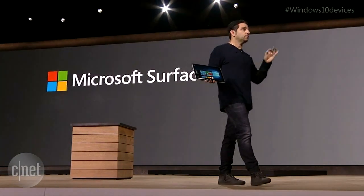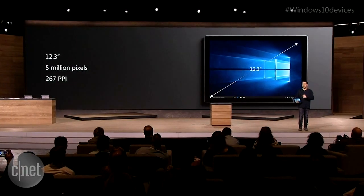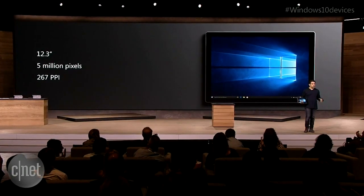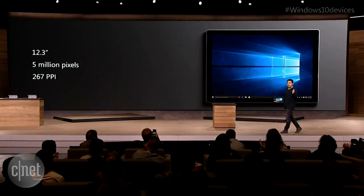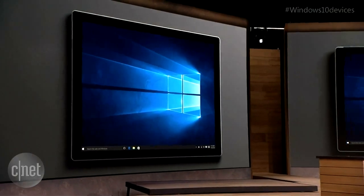Start with the screen. We went from 12 inches to 12.3 inches in the diagonal. Note, we didn't change the footprint of the device at all. We did it by reducing the bezels — we put the LCD gates into the panel itself. No one's ever done that before. It's very important.